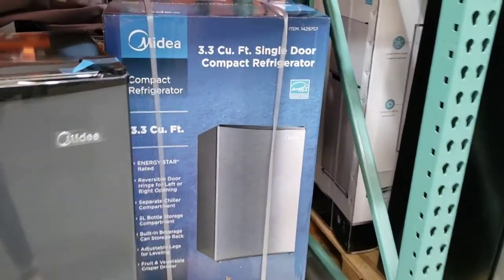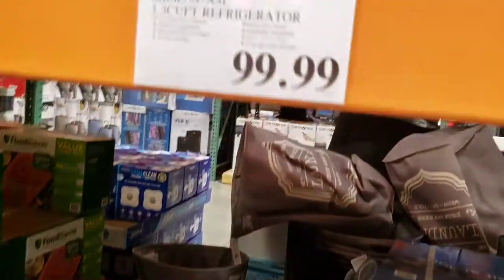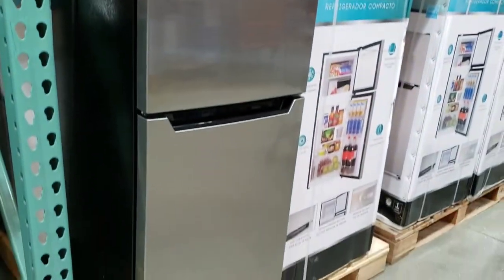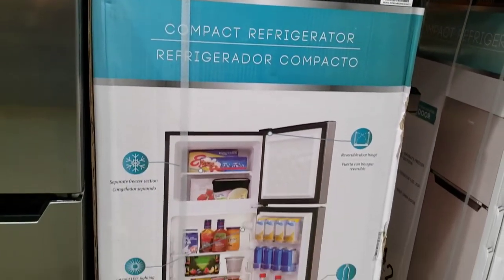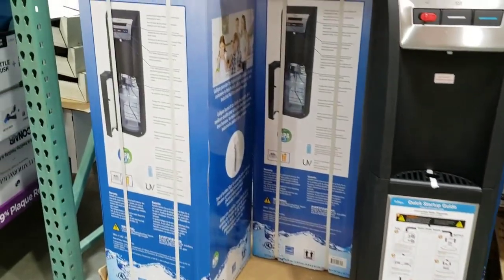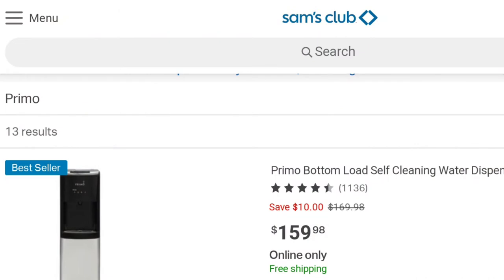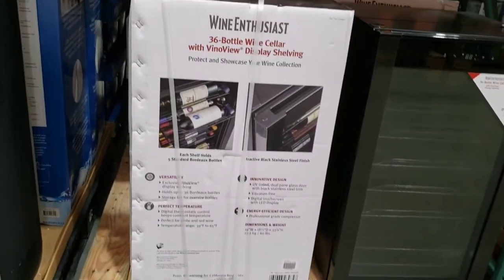Midea refrigerator 3.3 cubic foot is $99.99 — Costco.com price is $199.99, as the online price is always $100 more on heavy and bulky items for the delivery fee. Danby compact refrigerator 4.2 cubic foot is $179.99; online price is $100 more at $279.99. Culligan water cooler dispenser, tri-temperature bottom load, is $199.99 — Sam's Club has the Primo brand at $159.98, so you might want to check it out. Wine cooler for 36 bottles is $249.99.